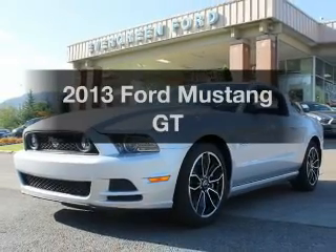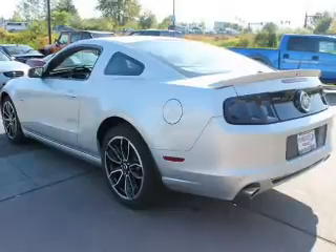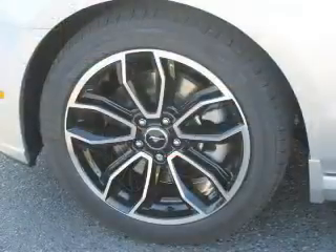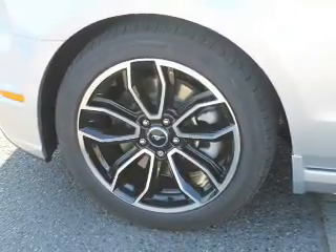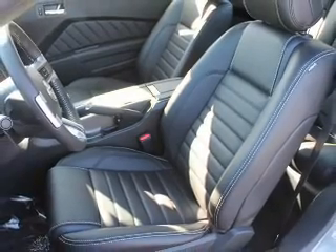Imagine yourself in this 2013 Ford Mustang. If you're looking for an automobile with great attributes, look no further. With a powerful 8-cylinder engine, the powertrain includes rear-wheel drive that gives you more control with its manual transmission. The anti-lock braking system will help deliver you safely to your destination.